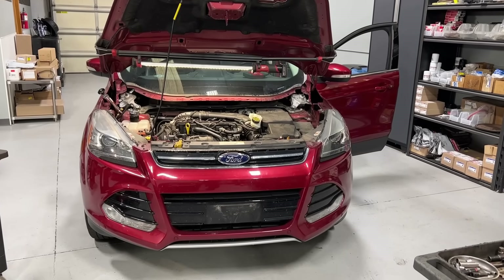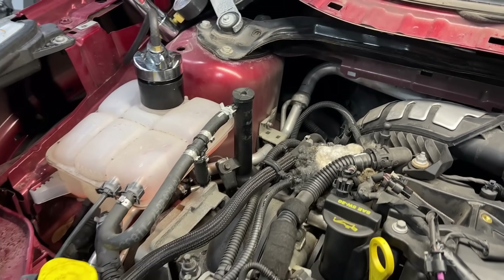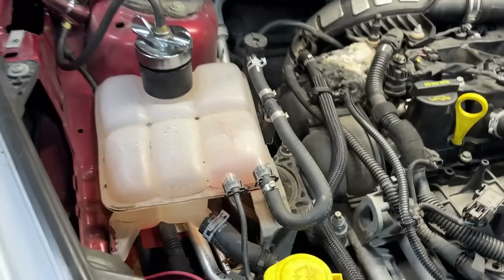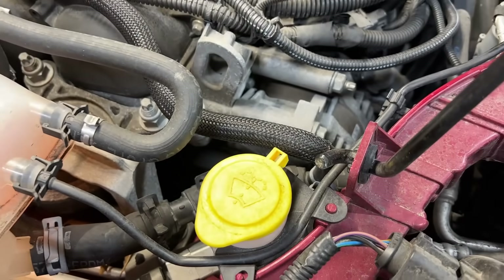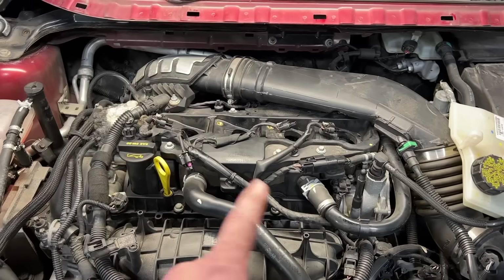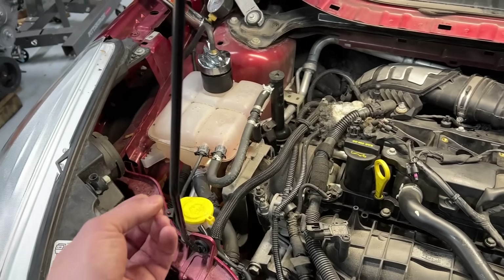This vehicle — a 2014 Ford Escape 1.6L EcoBoost — came to me about a year ago with around 55,000 miles. The customer said he had a coolant leak, with a code for low coolant level. I filled it and pressure tested it, added a standpipe on the early 2013–14 vehicles, and could not find any external leaks anywhere. It was about a gallon low on coolant in this little engine.